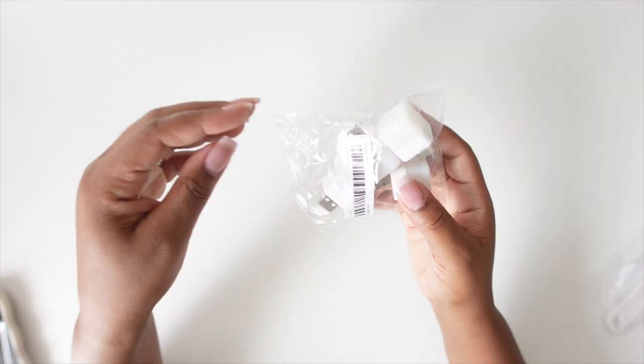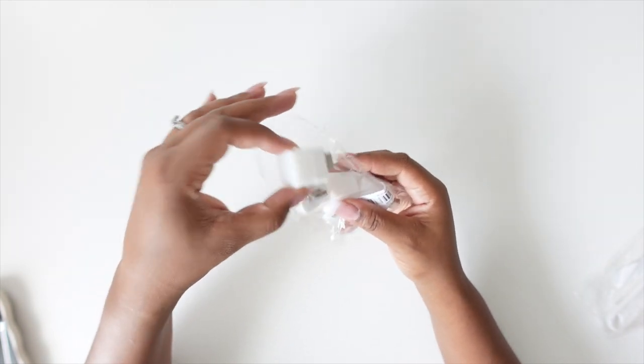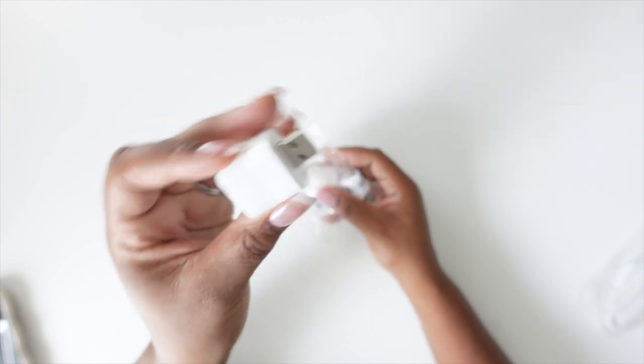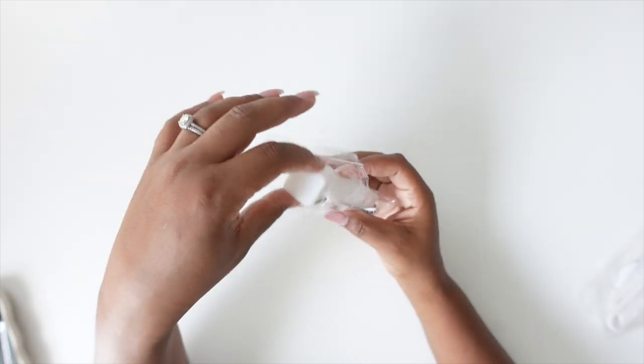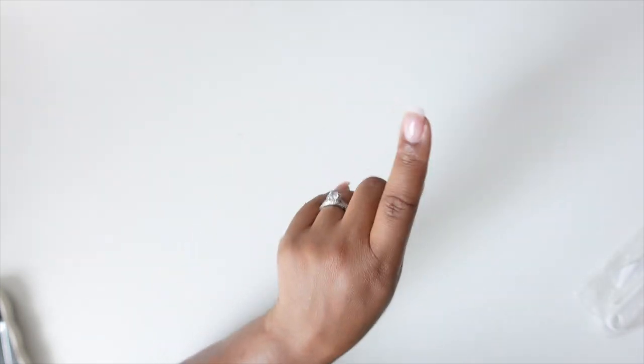These are the same lights as the ones I showed you before — I showed these in my last video and didn't realize I got them again. You could just take these and put them all over the house if you have USB outlets, or even if you don't, you could plug them into a regular outlet and have nightlights all around your house. I just got them to have backups.